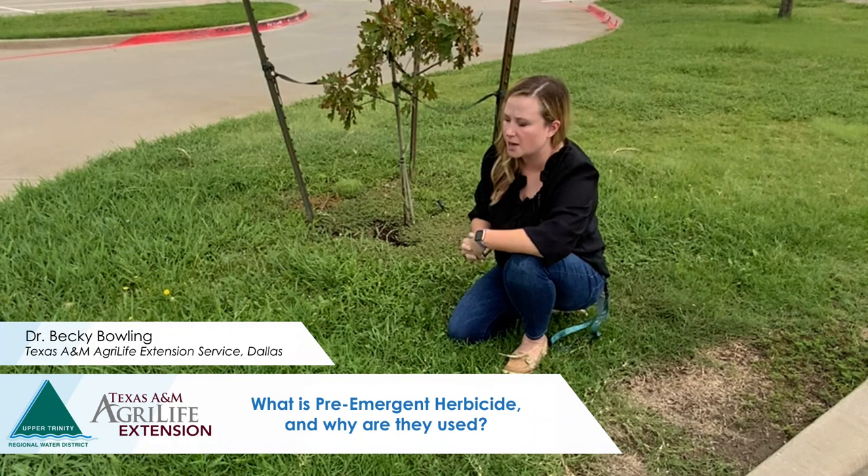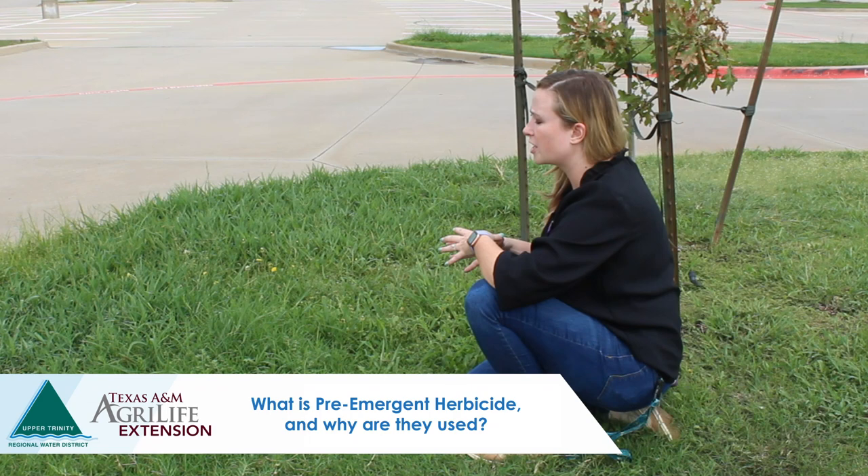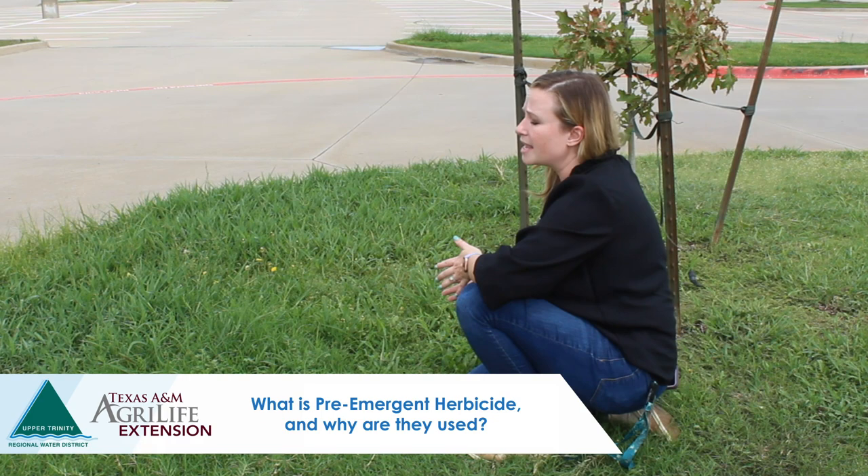A pre-emergent herbicide is an herbicide used for weed prevention. It's different from a post-emergent herbicide, which targets weeds that have already germinated and emerged — like the weeds you see here.